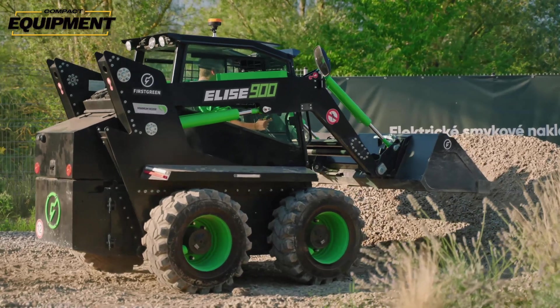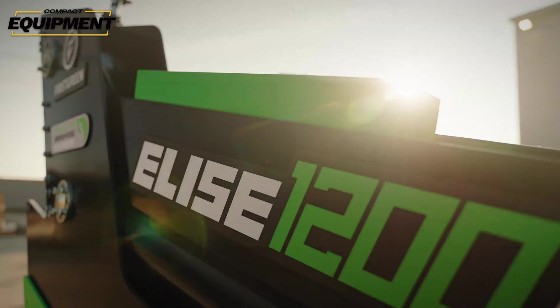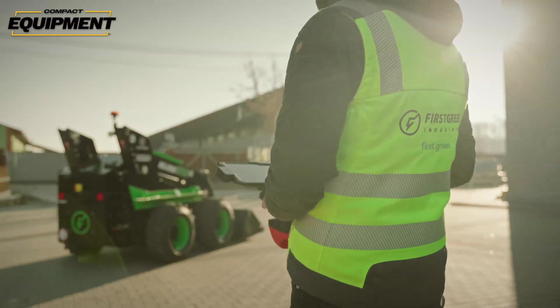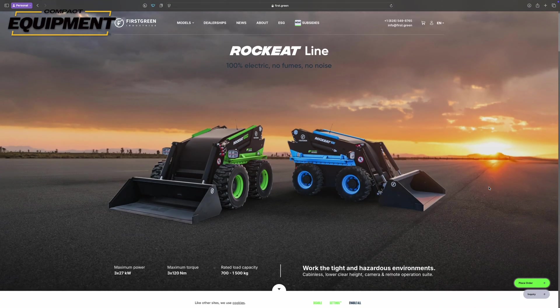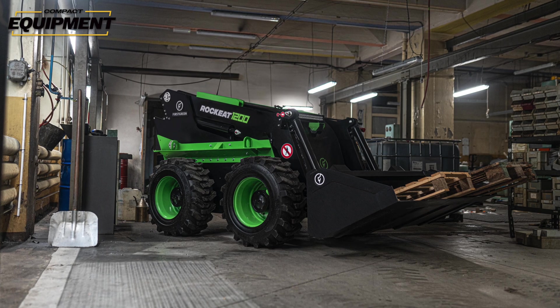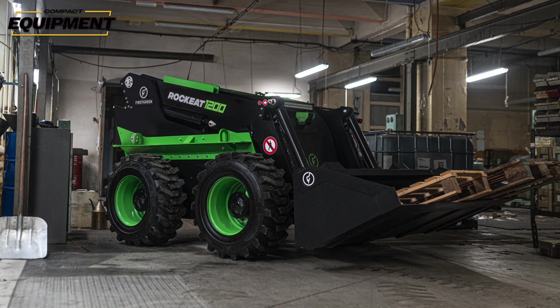The Elise line is the most traditional machine lineup First Green offers — this is the one with a cab that can be optioned as enclosed or open. The Elise CBL removes the operator station entirely and is aimed specifically at remote control applications where you still need a standard hinge pin height. The Rock Eat line further specializes the cabinless design by reducing the overall height of the machine, making it a perfect fit for mining applications where the machine needs to duck under low clearances.